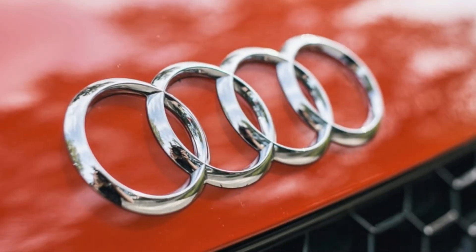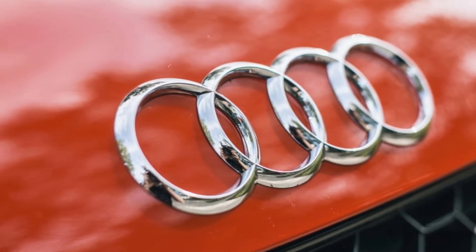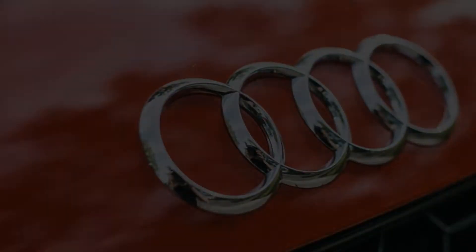The TT RS makes nearly double the power of the base model. Audi has been perfecting the 5-cylinder engine for decades, and this is arguably the best one short of a full-blown rally car.